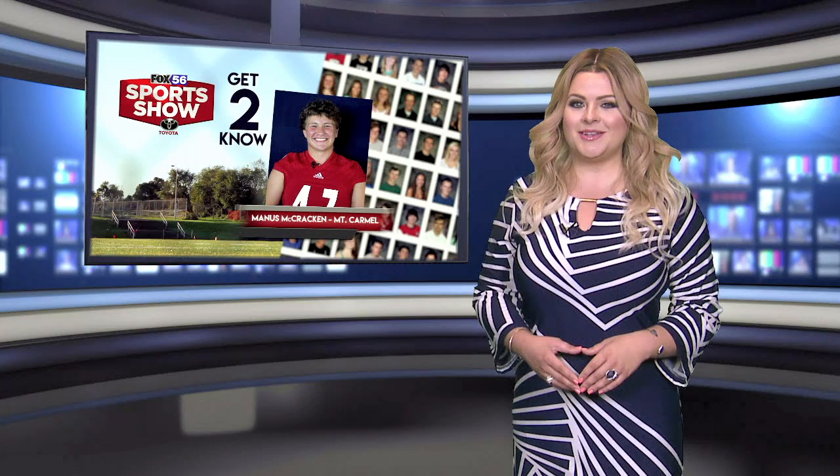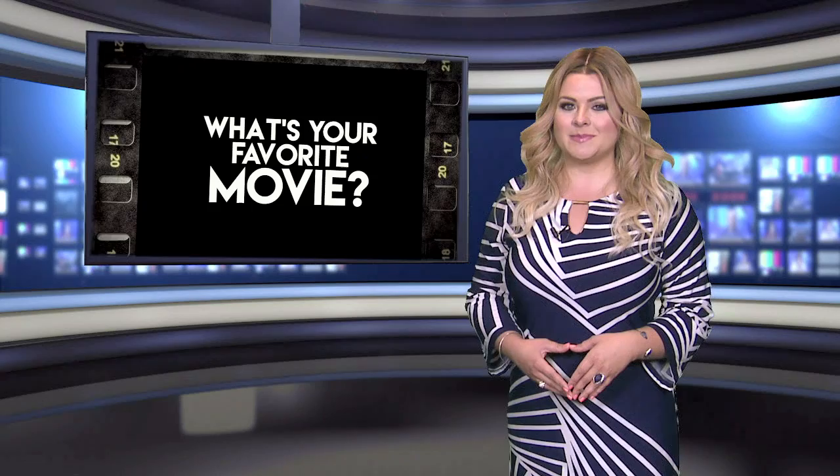Alright, thanks Greg. Let's get to this week's Get to Know, where we learn more about our area's athletes off the field. This week, meet Mount Carmel's Manis McCracken, who's got a very interesting hidden talent.